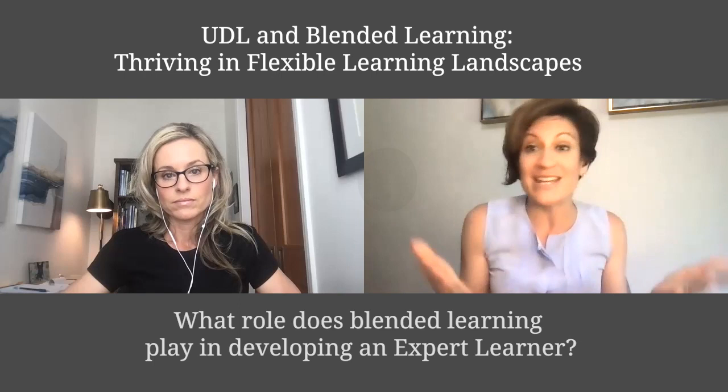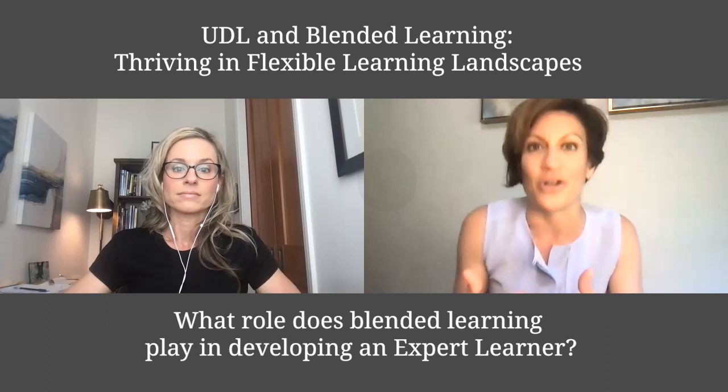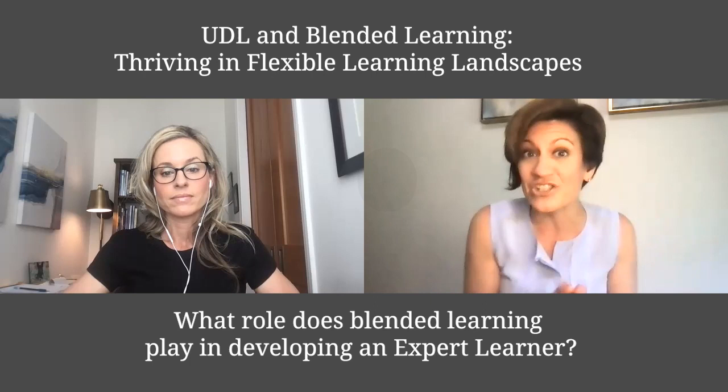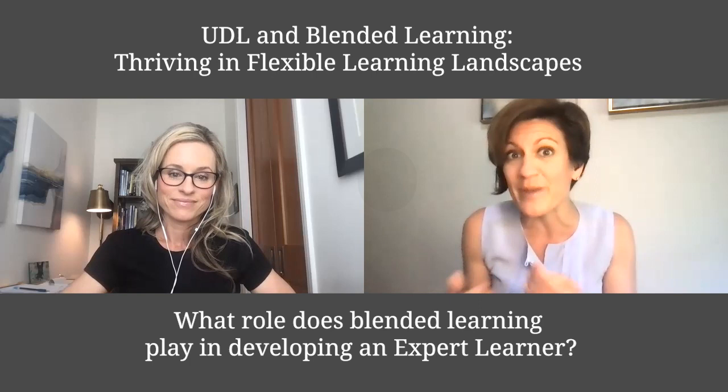I want to first unpack this concept of what is an expert learner, which is essentially a self-directed, motivated learner — a kid who is able to identify and recognize what the goal of a learning experience is, and then decide what are the best strategies and resources to get there. That requires a really beautiful embracing of mistakes, learning to make good decisions by reflecting on decisions that didn't quite lead us where we want to go.